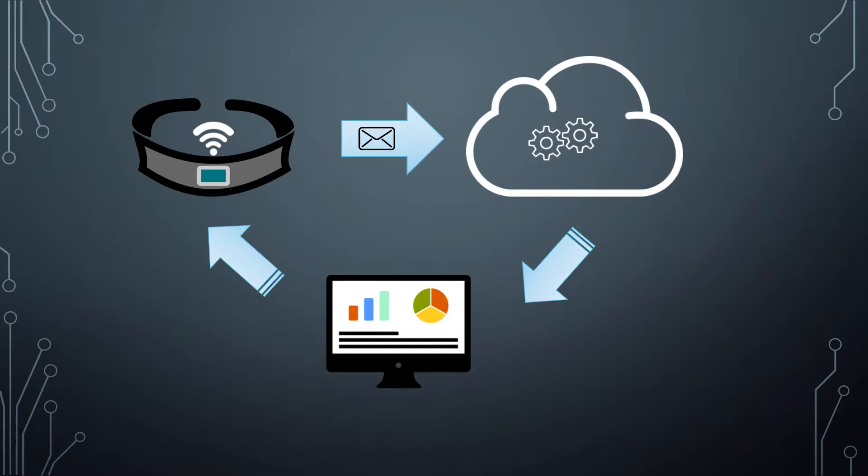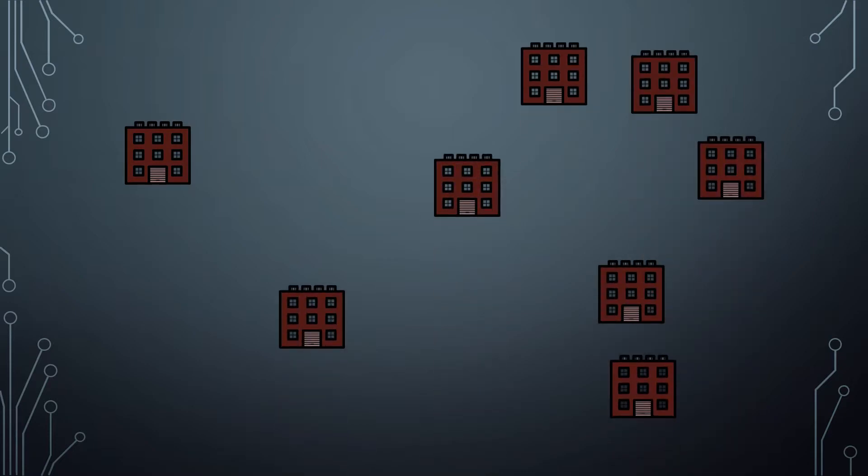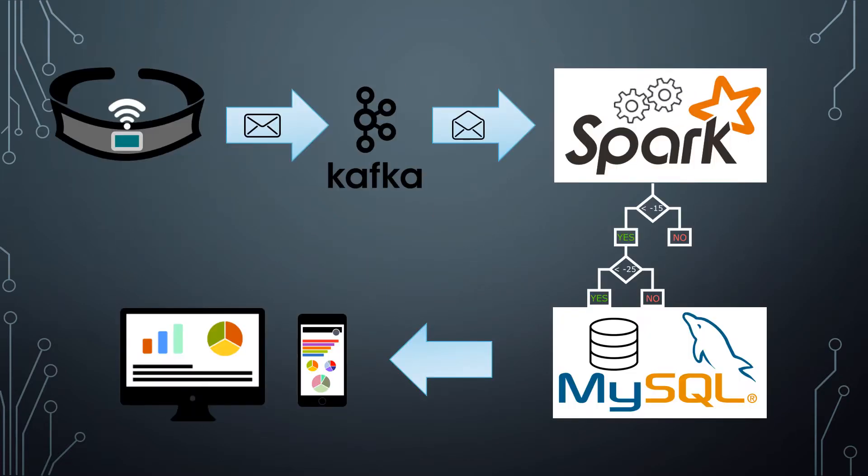Although this process seems pretty simple on the surface, in order for it to be successful on an enterprise scale, there need to be some key technologies at play. Imagine a company with multiple locations, and at these locations they have dozens of back braces all reporting simultaneously. The back-end processing for this deployment would have low latency response time, as well as near real-time reporting for management. This back-end engine would also require easy scaling as they grow or expand the program.